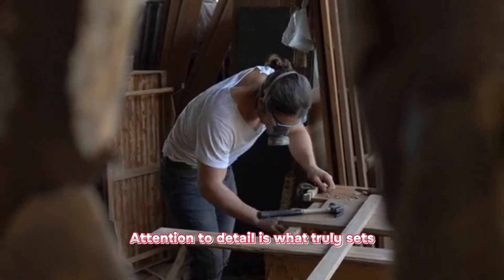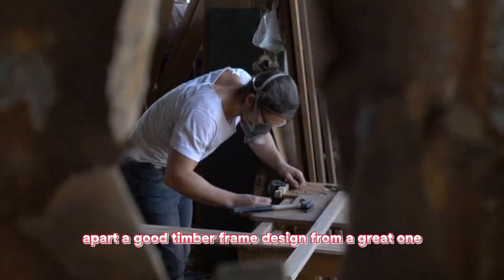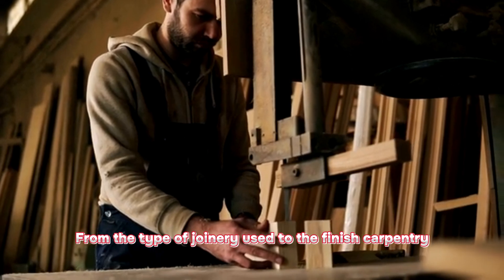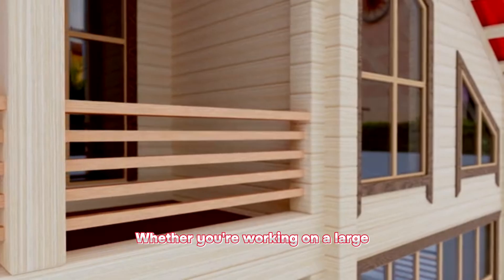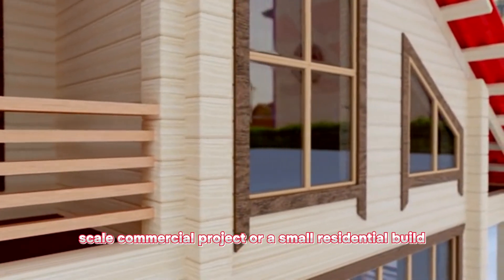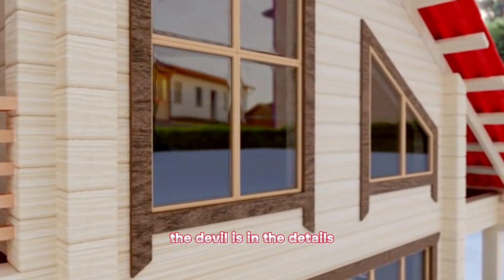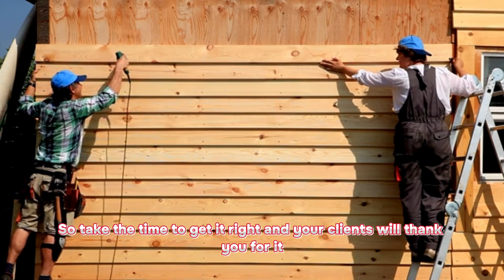Attention to detail is what truly sets apart a good timber frame design from a great one. From the type of joinery used to the finished carpentry, every detail should be carefully considered and executed to perfection. Whether you're working on a large-scale commercial project or a small residential build, the devil is in the details. So take the time to get it right and your clients will thank you for it.